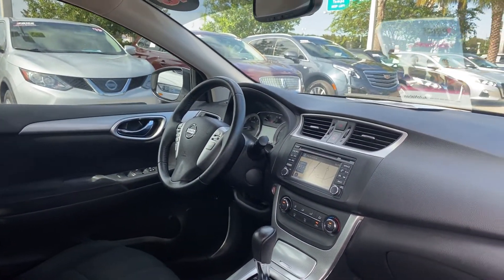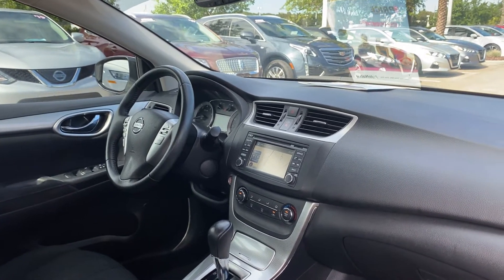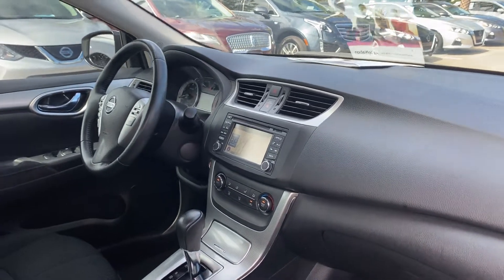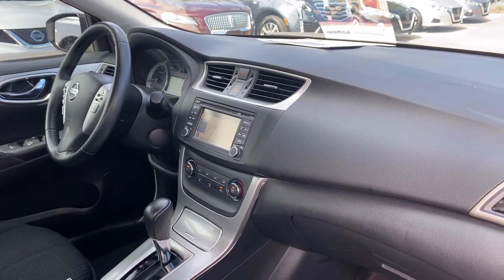Car windows, locks and mirrors. Leather wrapped steering wheel. Bluetooth for your cell phone. Push button start. Satellite radio. Electronic climate control. Navigation. CD player. Heated seats.